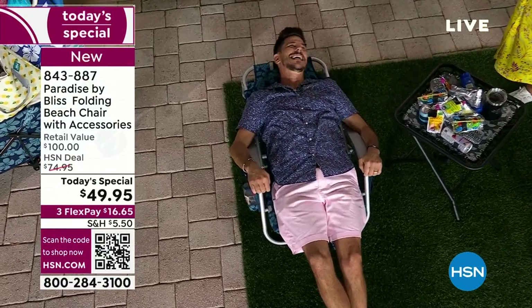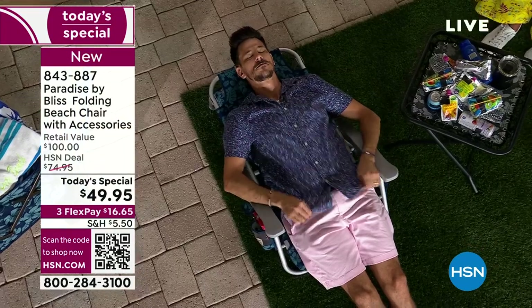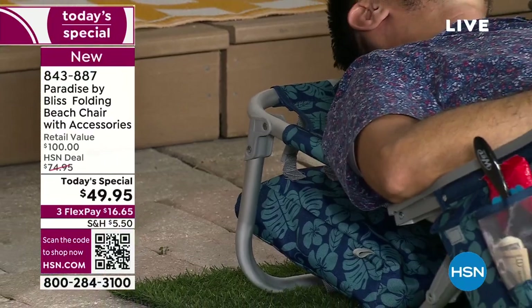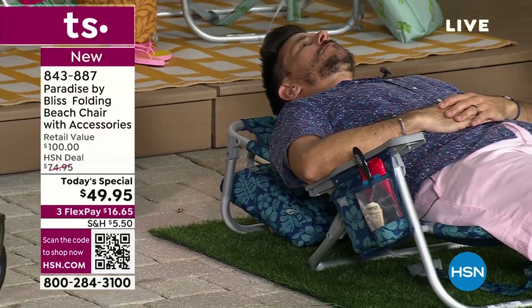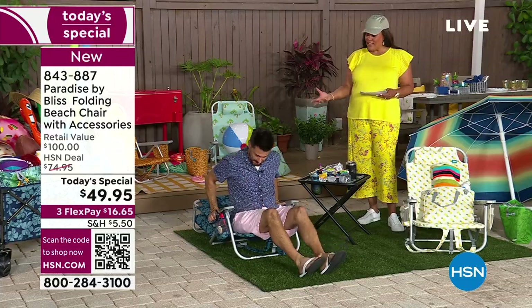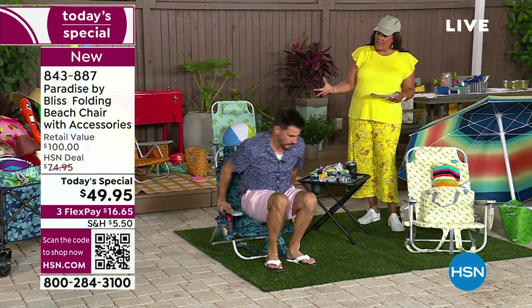Good night — you can take a nap. That's what my husband did today out at the beach. This is relaxing and very comfortable. It holds up to 275 pounds. I love the pillow on this — you've got a little pillow rest, and then you have five different ways that you can sit.